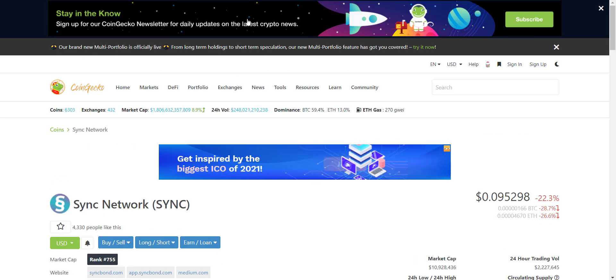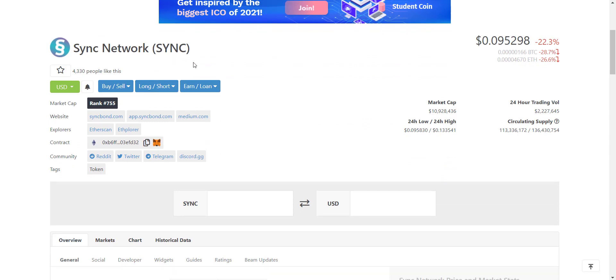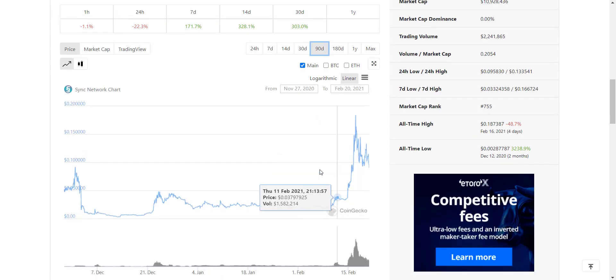Regarding the SYNC token, it is already available on CoinMarketCap and CoinGecko. The token name is Sync Network, symbol is SYNC, and the recent price is $0.095 USD. The market cap is around $11 million USD. Looking at the price chart, the token price has been regularly increasing — the all-time high is about $0.16 and right now it is in a dip, trading at $0.095.